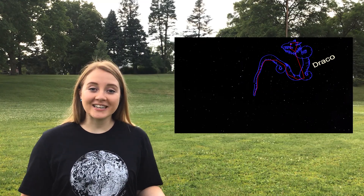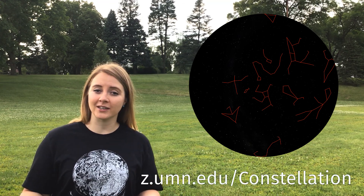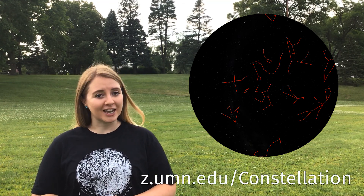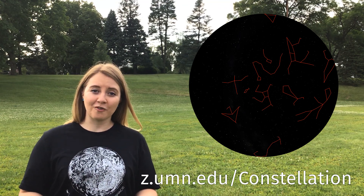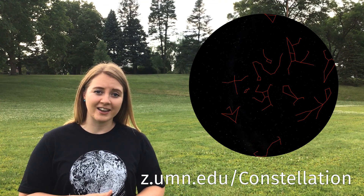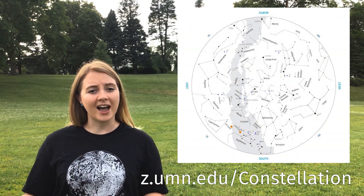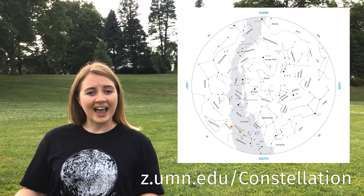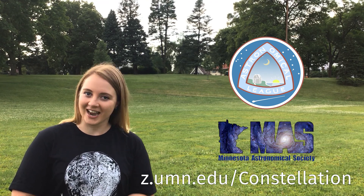We've now completed 10 constellations off the Constellation Hunter sketching list, and you're doing great! For those of you who are new to Constellation Hunters, check out our website for past videos and why you might be interested in sketching what you observe. Almost all of the constellations we've done so far are still visible in our sky. Just remember to grab a current star map as things have shifted west in the sky over the past few months. This is all part of the Constellation Hunter program through the Astronomical League, in partnership with the Minnesota Astronomical Society.